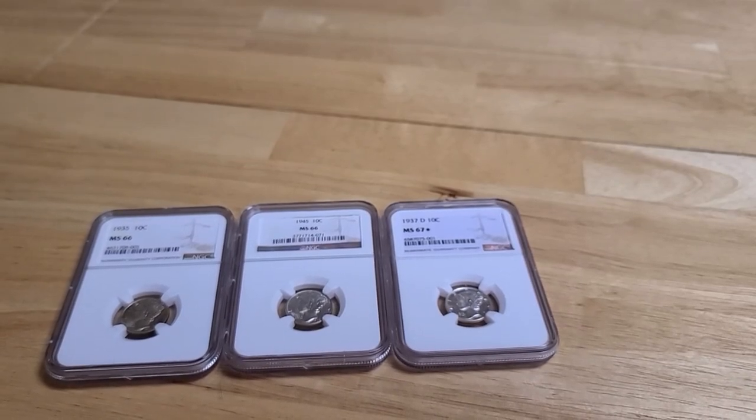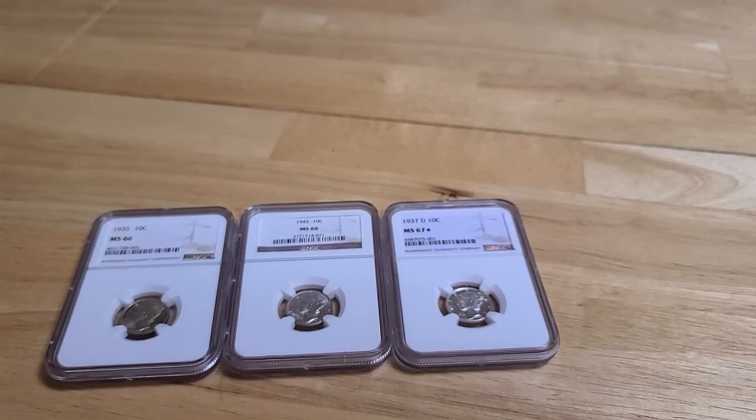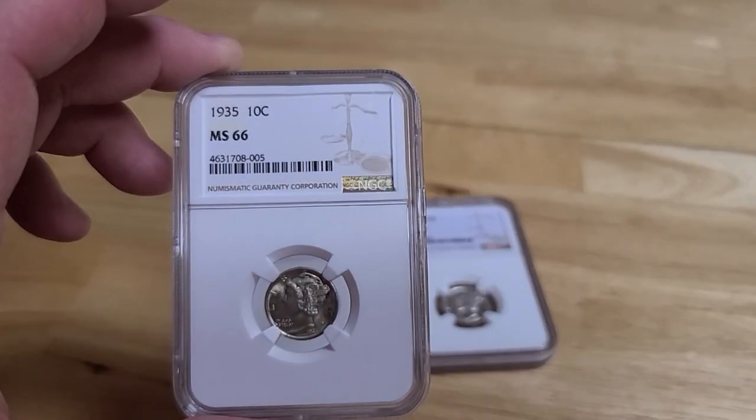Hey folks, welcome back to Todd Bosley's world-famous YouTube channel, the home of Ohio Trading Coin & Jewelry. Today we have three unique Mercury Dimes. These are all graded by NGC. We'll start with the first one.